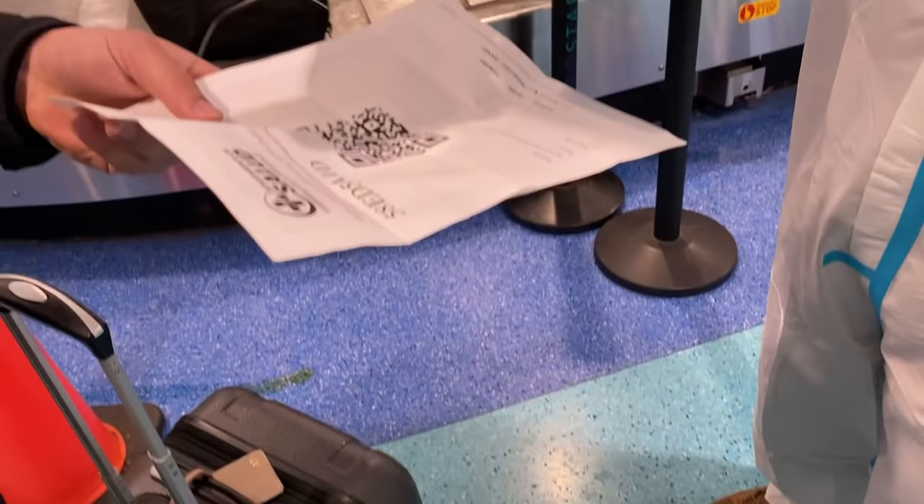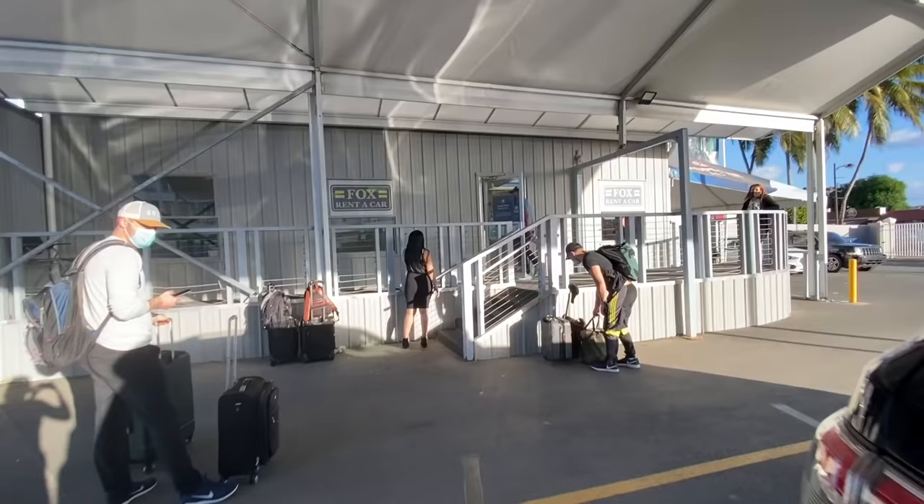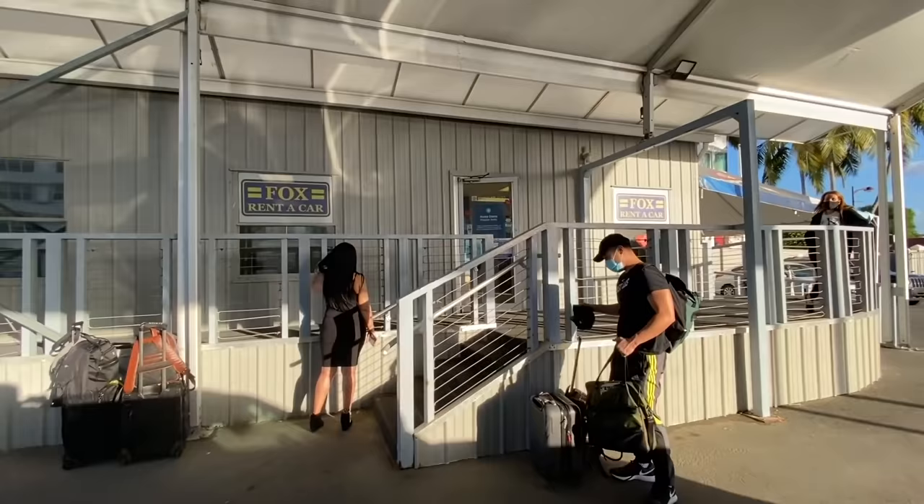Getting around by car is easiest here, so I highly recommend renting one. There was a free airport shuttle for our off-terminal spot. We thought we were getting a sedan, so we got a good laugh when they brought us our car.